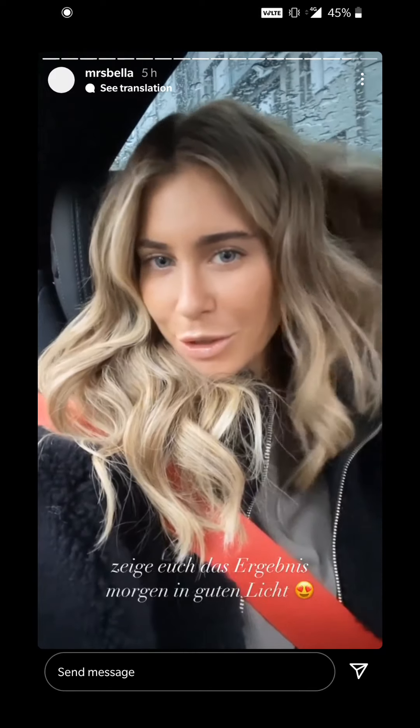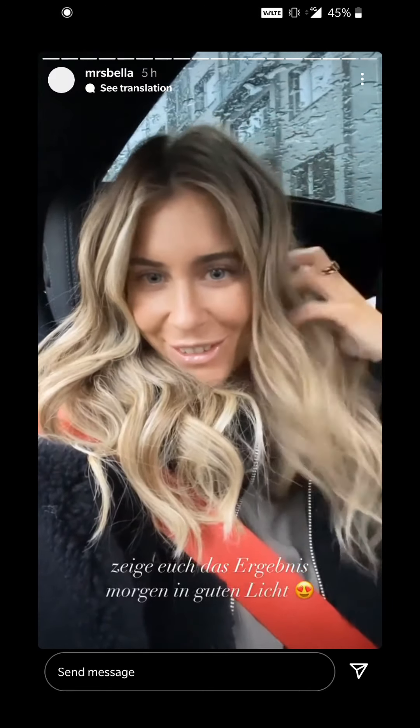Leute, ich zeige euch die Haare morgen, weil jetzt ist das Licht schon so weg, aber sie sind einfach perfekt geworden.